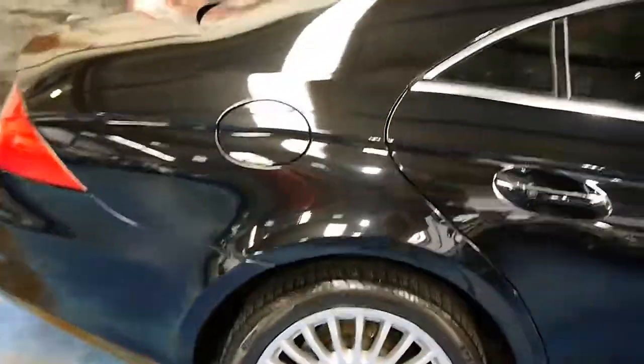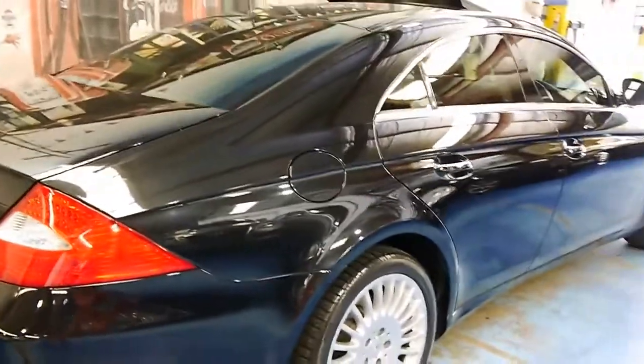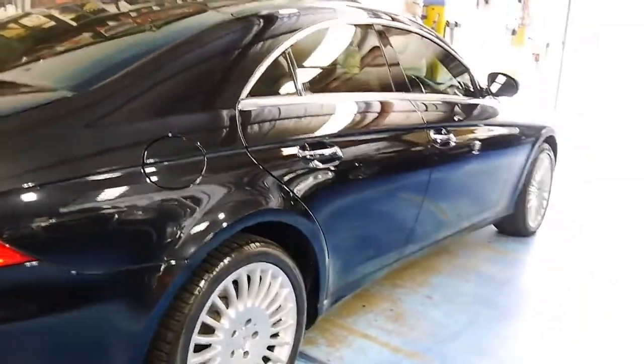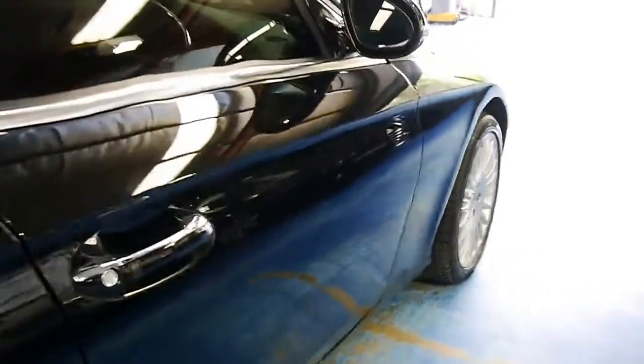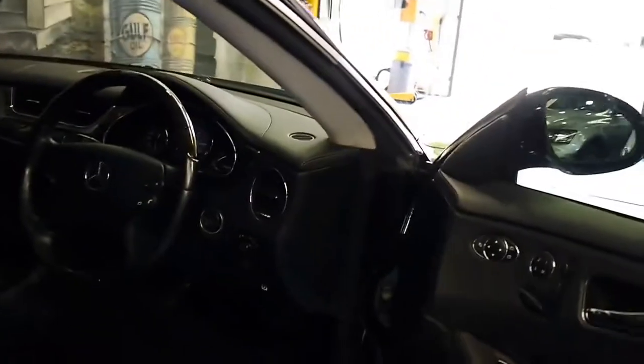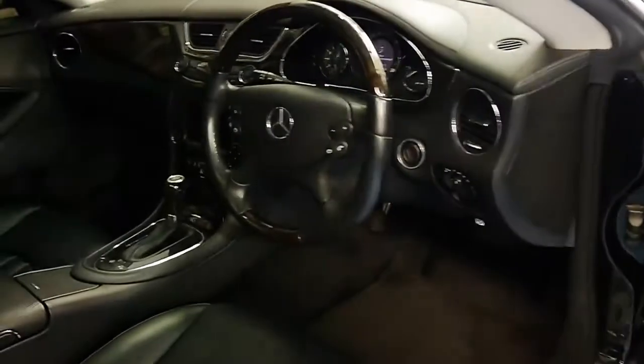It's obsidian black in colour, with black leather interior, and it's a very good car. It's travelled just 78,000 kilometres. It's got Pirelli tyres all round, and some very nice Mercedes-Benz alloy wheels which I believe are from a CL500, and they suit the car very well.